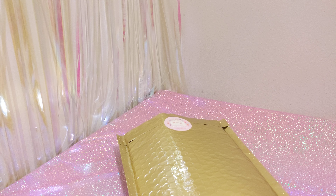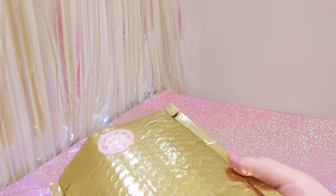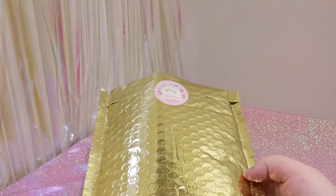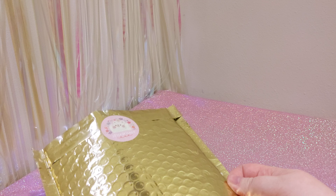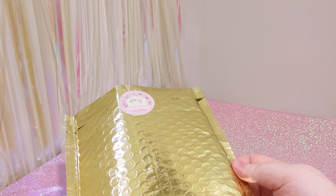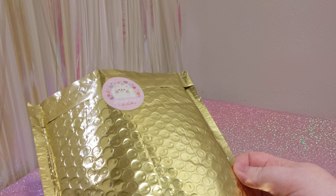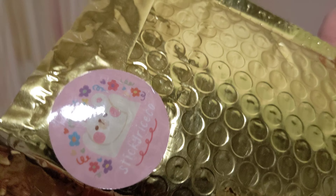Hello everyone, it's Astor bringing you a mail haul video. I don't usually do these, but this is a bag of stationery items that I got from an Instagram and Etsy, also Shopify, artist. They own their small store where they make stickers and all sorts of little things. The store, if you're interested, is Sticky Rice Co.